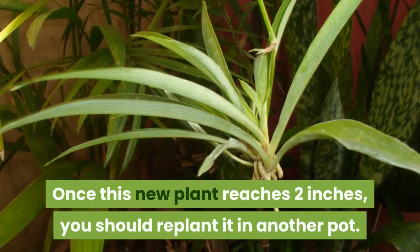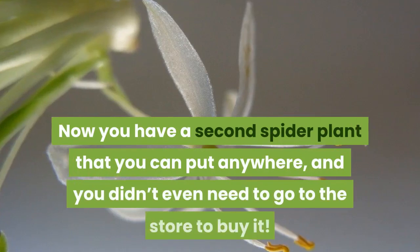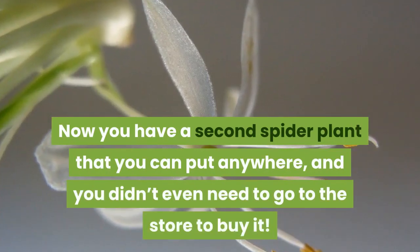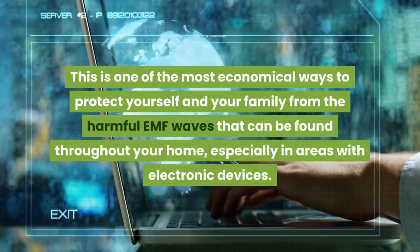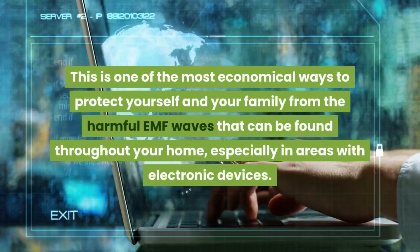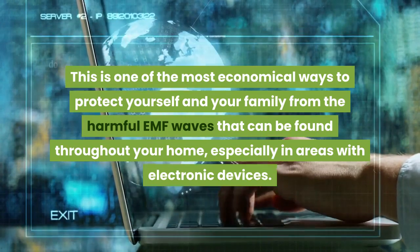Once this new plant reaches 2 inches, you should replant it in another pot. Now you have a second spider plant that you can put anywhere, and you didn't even need to go to the store to buy it. This is one of the most economical ways to protect yourself and your family from the harmful EMF waves that can be found throughout your home, especially in areas with electronic devices.